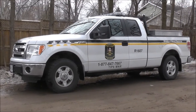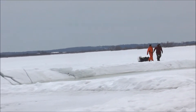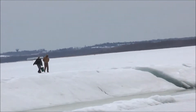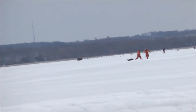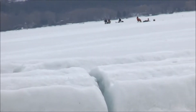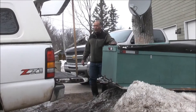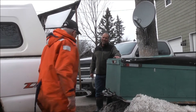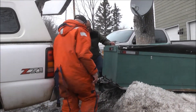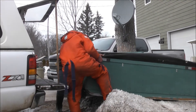Thursday afternoon, the Ministry is down checking out here. So today is your last day out there? Last day for the hut. They've been pulling the hut back and forth. No more.